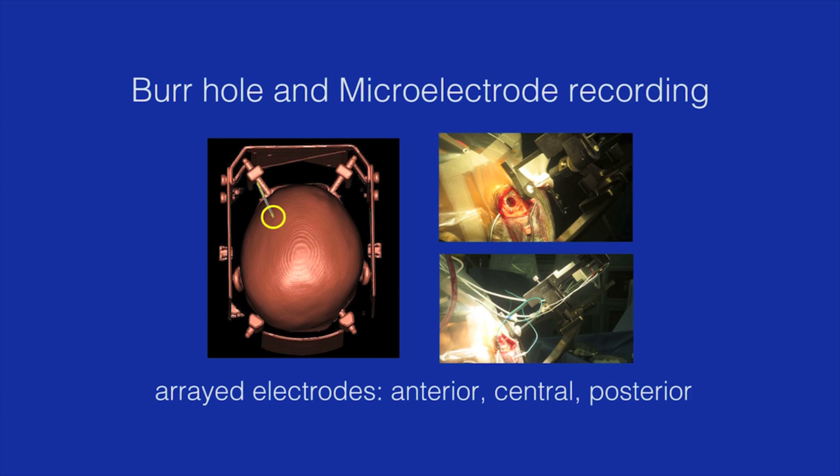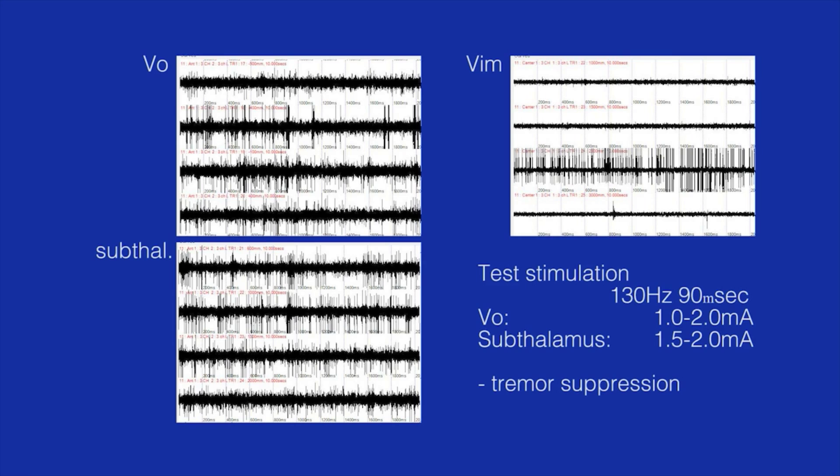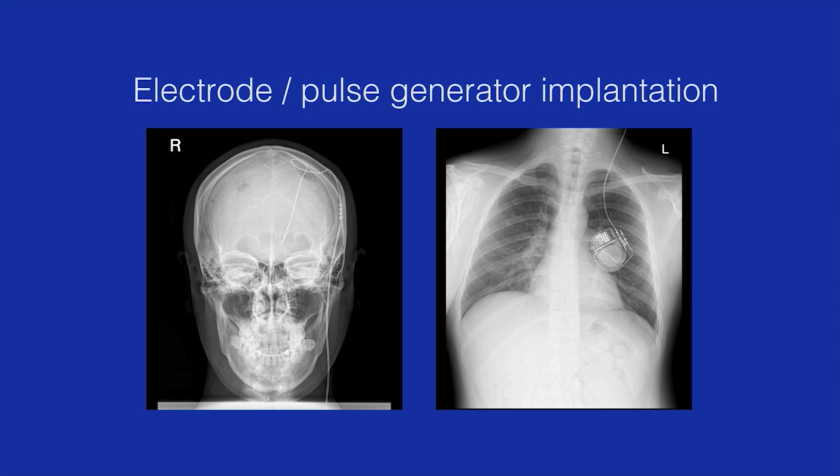A burr hole was drilled according to the planned trajectory. Arid catheters were inserted through the burr hole, enabling microelectrode recording in the anterior, central, and posterior trajectories. Microelectrode recording sessions revealed hyperactive neuronal units in the VO nucleus and subthalamus, while such activity was not observed along the trajectory through the VIM. Test stimulation of the VO and subthalamus reduced the tremor significantly. We implanted a Medtronic 3387 electrode along the trajectory crossing the VO and subthalamus. The electrode was temporarily embedded in a subgaleal pocket in the left temporal area, and on the same day, an internal pulse generator was connected and implanted in the left subclavicular area under general anesthesia.